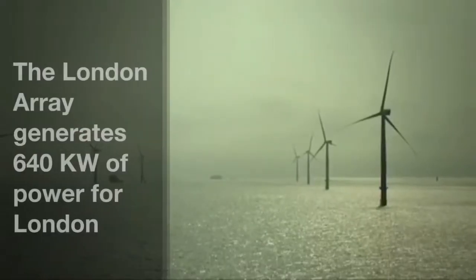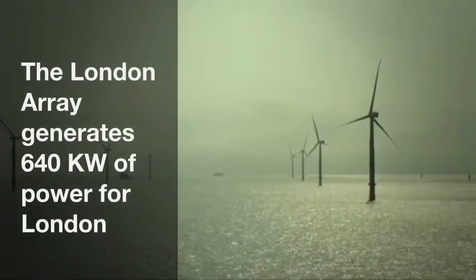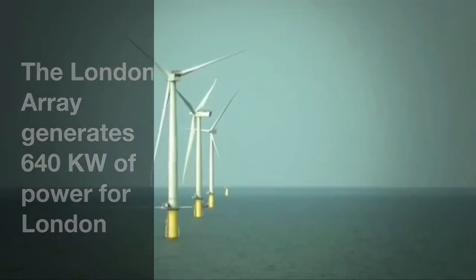It's a global project with 175 turbines installed in the middle of the sea and on land. The massive project actually provides power for about 750,000 homes in London, not to mention government buildings and even more.